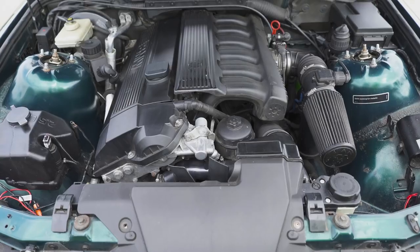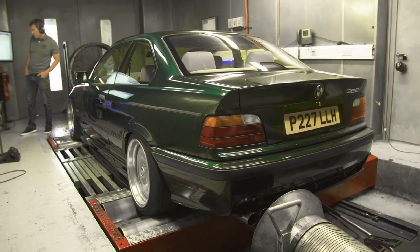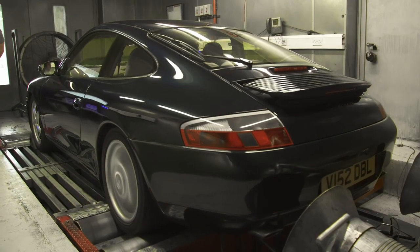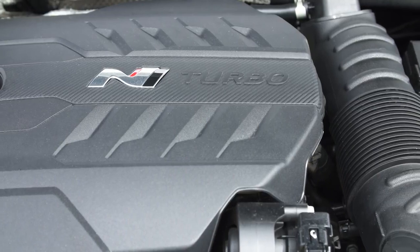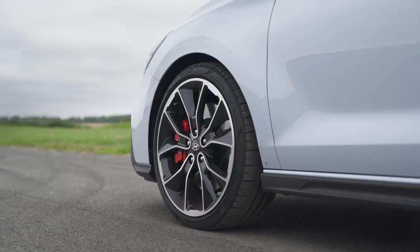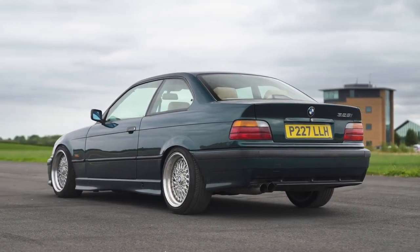That car has a straight-six 2.8-litre naturally aspirated engine. It's been on the dyno because it's been tuned, and it's got about 225 horsepower. This car has a 2.0-litre turbocharged petrol engine with 275 horsepower. Both cars are manual. This is front-wheel drive; that is rear-wheel drive, which might help it off the line — and we're going to find out if it will.